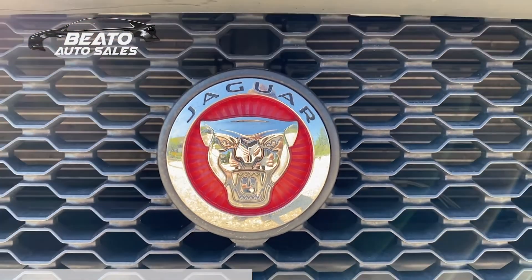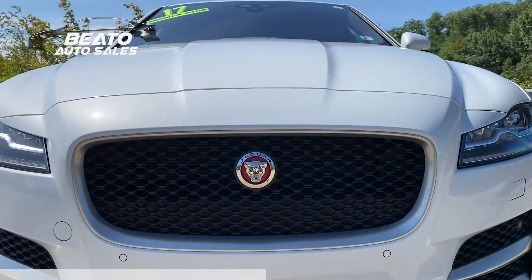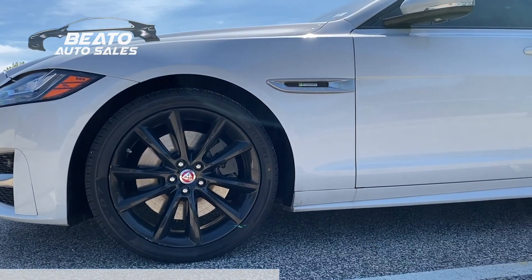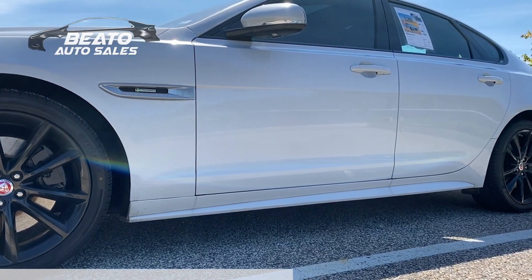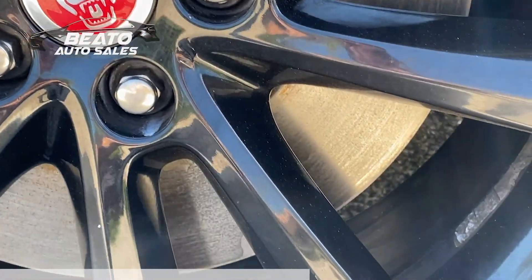Moving back to the exterior, I cannot do this video review without saying how much I admire the aesthetics of the Jaguar's X260 line. The second generation of XF sedans and saloons brings new body lines and badging that provides a luxurious but still extremely aggressive look that is sure to turn heads.